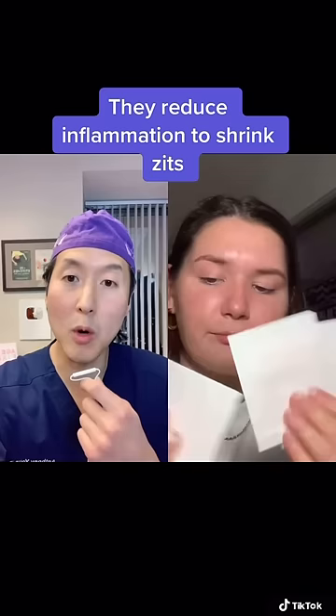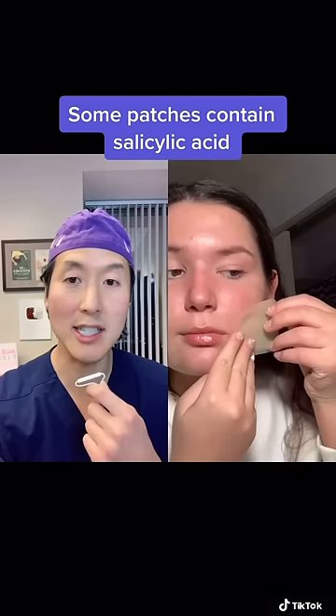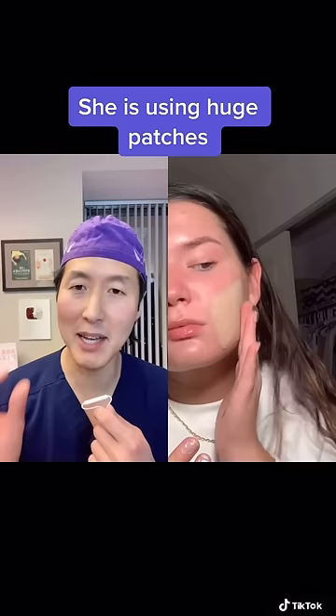Some patches contain salicylic acid, which is a great acid for reducing acne. Now she is wearing big patches made by Band-Aid brand, but they actually make very small ones that are clear that you can put over single pimples — and a lot of people can't even see them. So overall, I give hydrocolloid patches a thumbs up from Dr. Yoon.